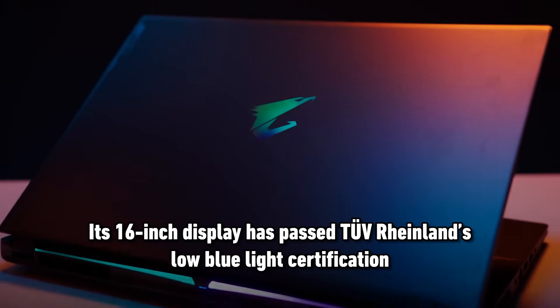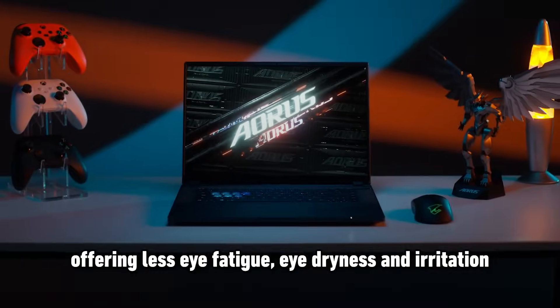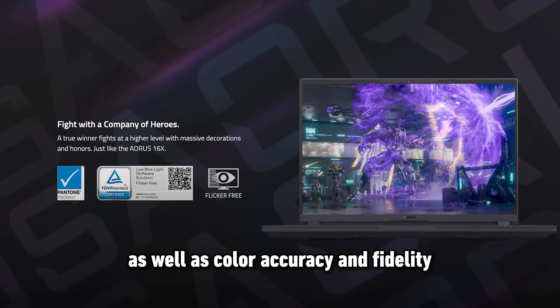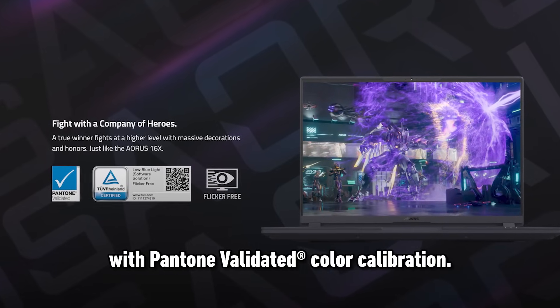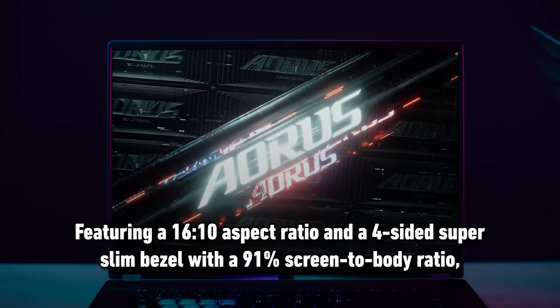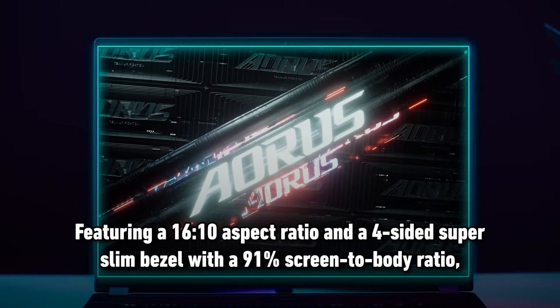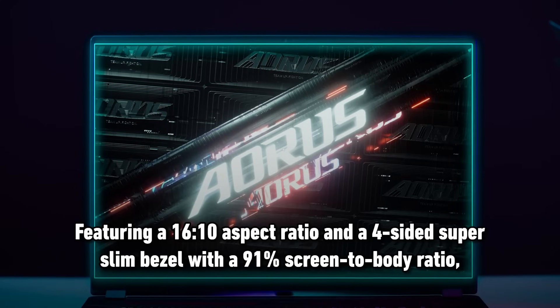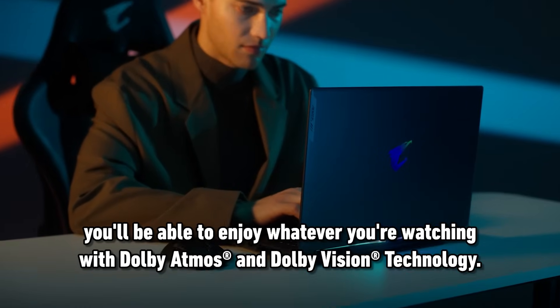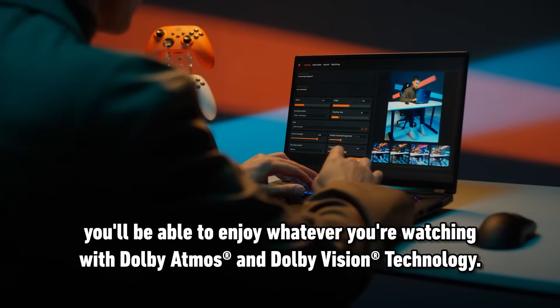Its 16-inch display has passed TUV Ryland's low blue light certification, offering less eye fatigue, eye dryness and irritation, as well as color accuracy and fidelity with Pantone validated color calibration. Featuring a 16x10 aspect ratio and a 4-sided super slim bezel with a 91% screen-to-body ratio, you'll be able to enjoy whatever you're watching with Dolby Atmos and Dolby Vision technology.